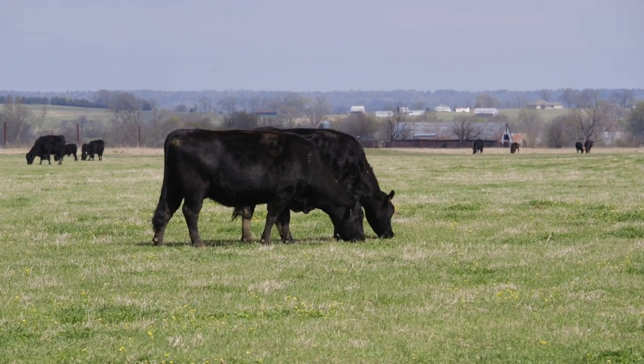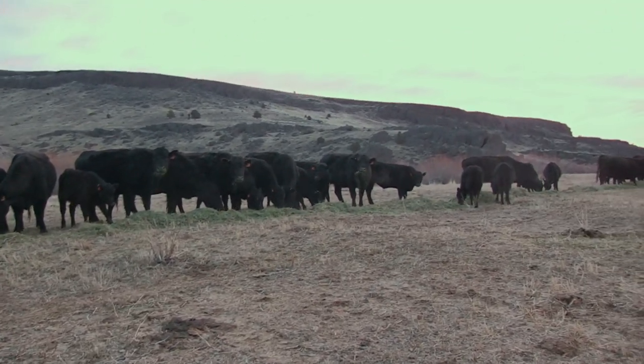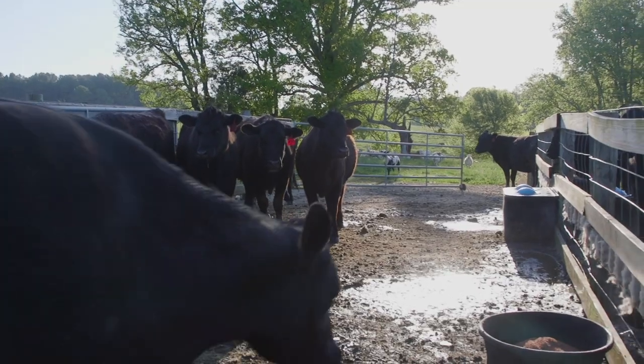Since beef cows graze in several various areas, a practical way to get fat to them is in a ration supplement. Forages don't have much fat in them, just a little bit. So if we want to get fat into their diet, it's through a supplement. The challenge with that is: do I put fat into a ration? If I'm feeding in a bunk, you can potentially do that. But most cows are out grazing, so I need to have a supplement.